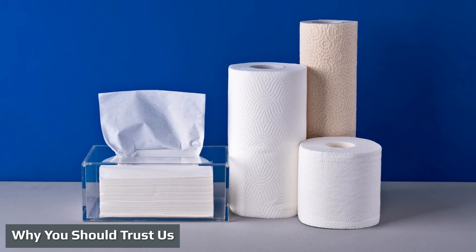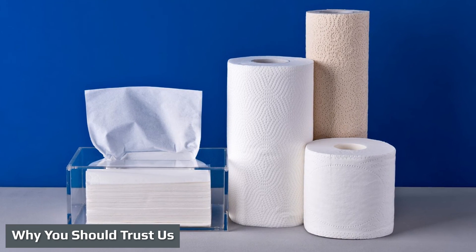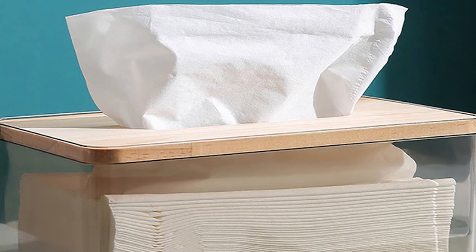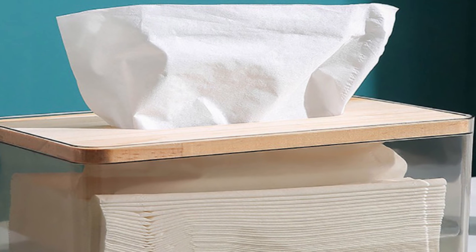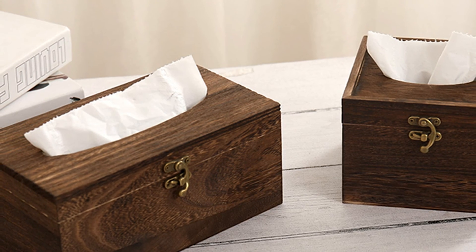We purchased all products at retail price and never accept free manufacturer samples. For this review, we put these facial tissues through various stress tests — blowing, wiping, and stretching — to determine which ones are the strongest, most comfortable, and most absorbent.